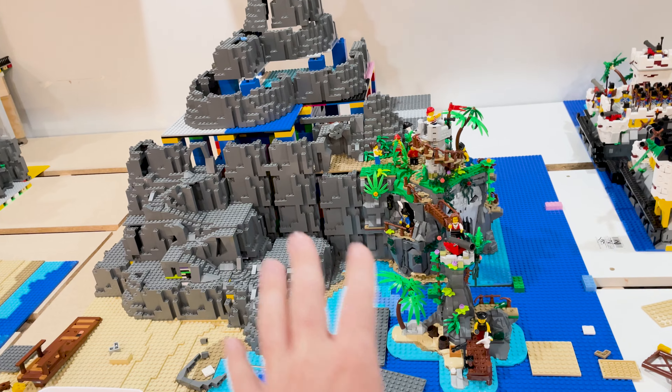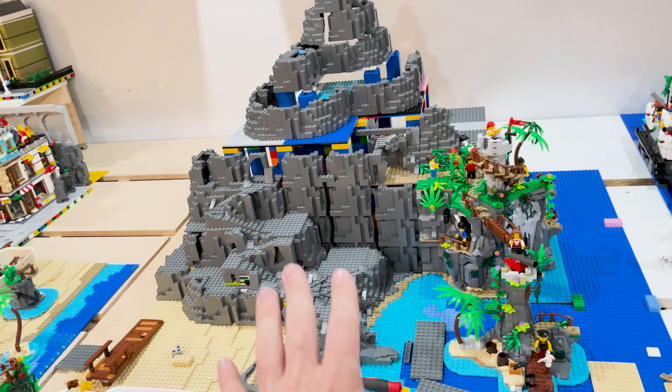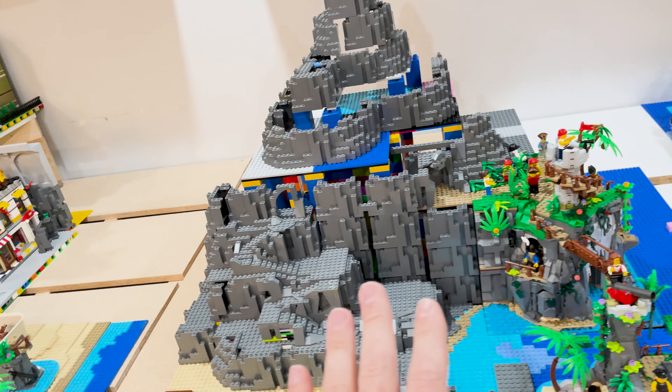There'll be a video tomorrow or in the next couple of days specifically about this project, but obviously it's out of place right now — this is the only place I can work on it. This thing is huge, it's massive. I'm super excited — that's a whole other video.